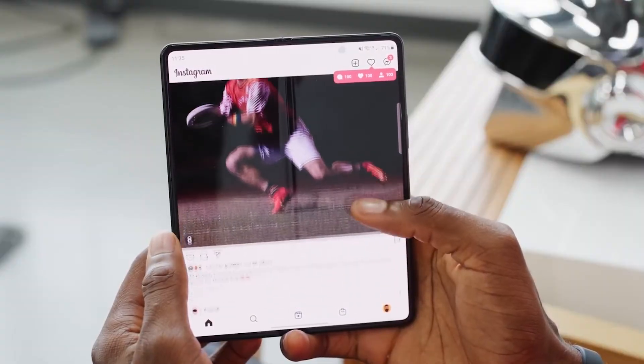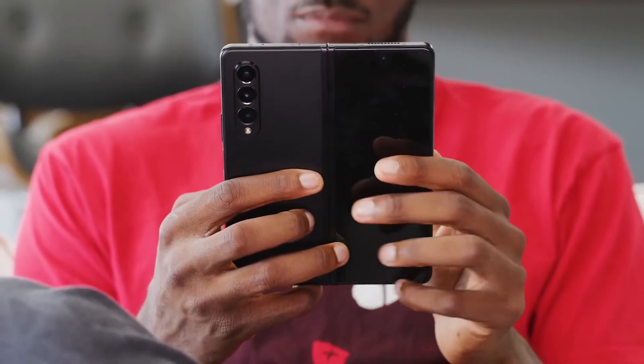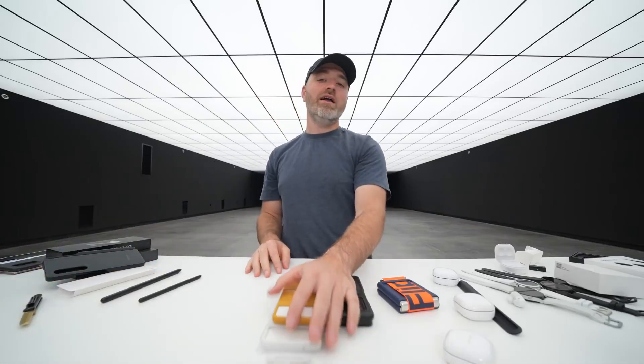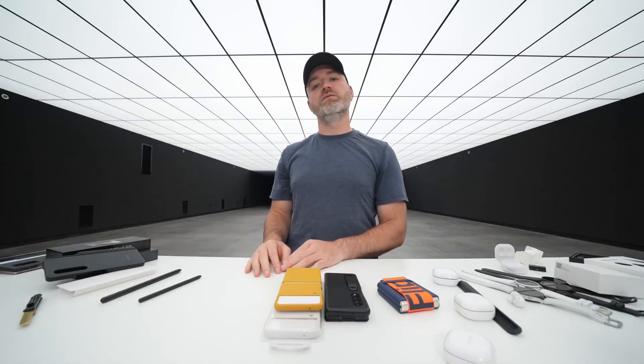Overall, I can't lie — I've really just been enjoying using the Fold because it's so different from a normal phone. What a time to be alive. Folding smartphones — it's real, they're here to stay. We're on the third version. Way to go, Samsung.